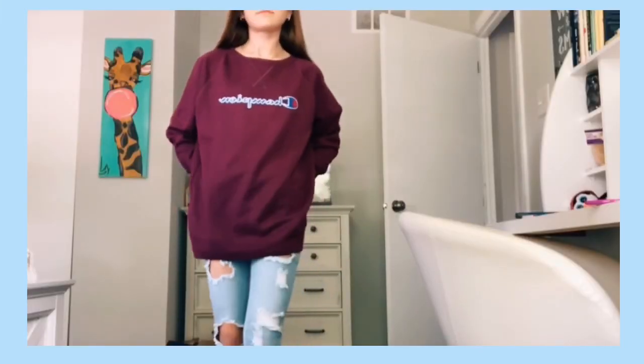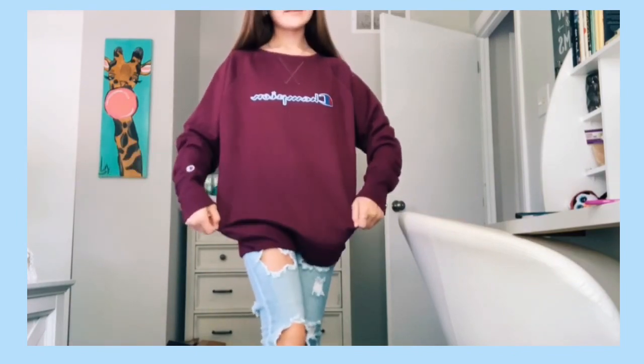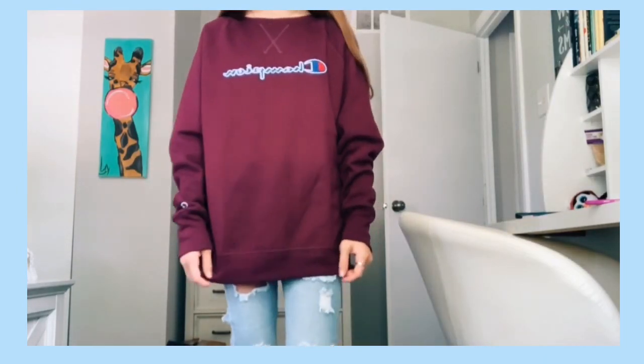The reason I got it is I really rarely see Champion stuff at Burlington, so I just grabbed it — it was the last item there. It's cheaper than any Champion sweatshirt from the actual Champion store, so it's pretty much a steal.